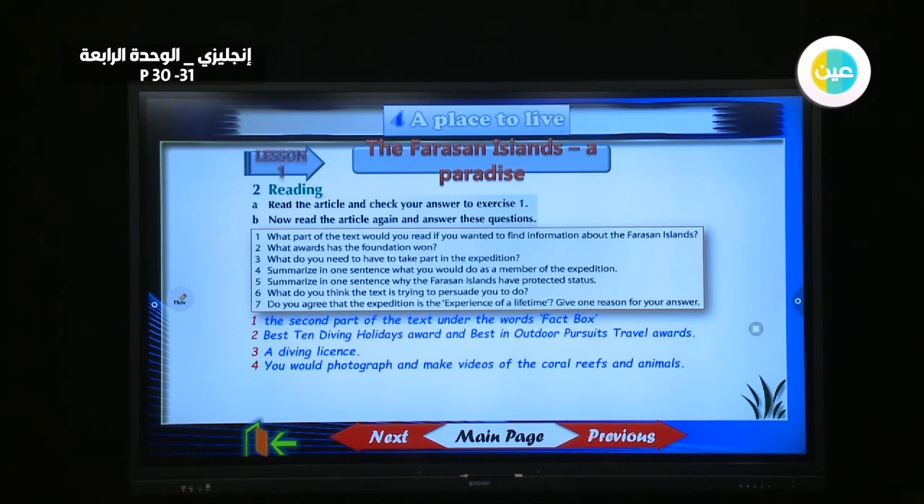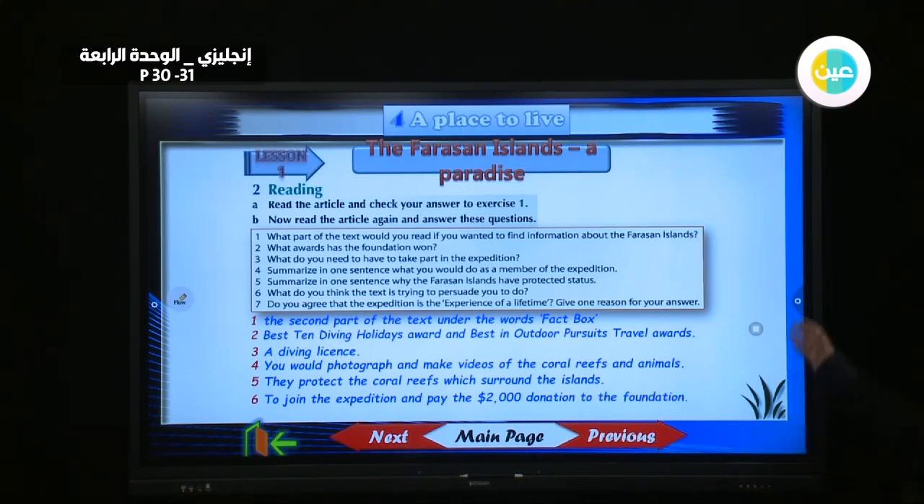Summarize in one sentence why the Farasan Islands have protected status. They protect the coral reefs which surround the islands. What do you think the text is trying to persuade you to do? To join the expedition and pay the 2,000 donation to the foundation. These are the answers concerning the passage.